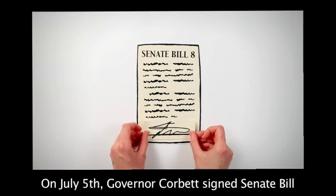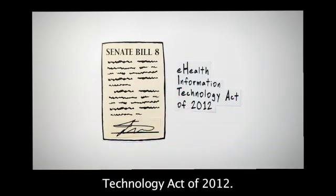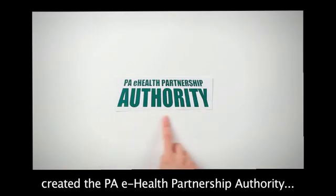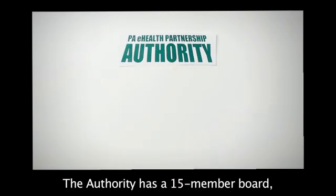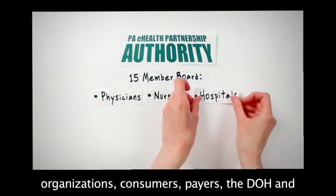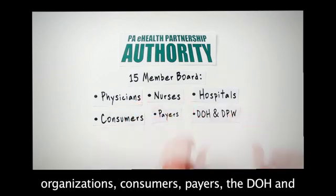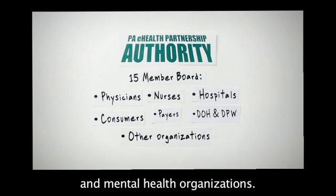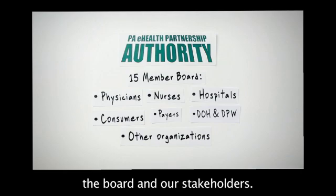On July 5th, Governor Corbett signed Senate Bill 8 into law creating the eHealth Information Technology Act of 2012, known as Act 121. This law created the PA eHealth Partnership Authority, the independent agency. The Authority has a 15-member board representing physicians, nurses, and hospital organizations, consumers, payers, departments of health and public welfare, long-term care, behavioral and mental health organizations. There is much work ahead for the Authority, the board, and our stakeholders.